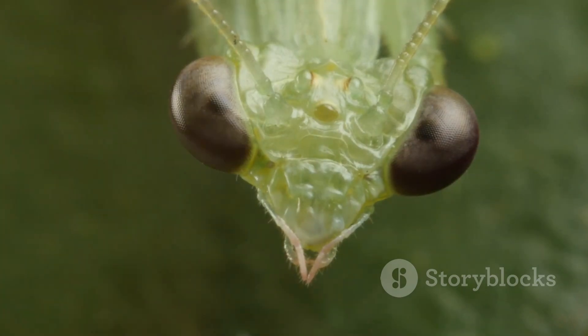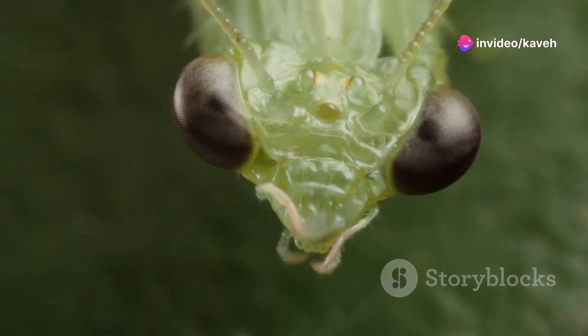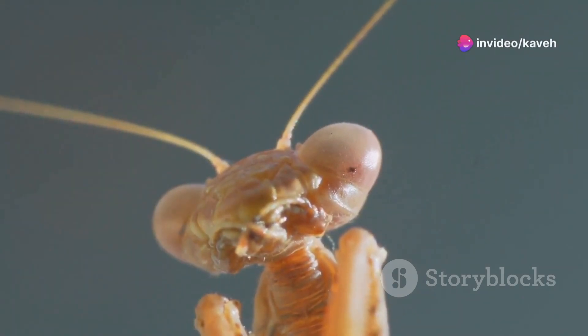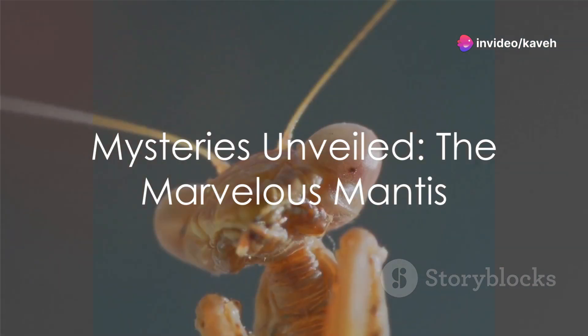But the strangeness doesn't stop there. Mantises can rotate their heads nearly 180 degrees to scan their environment. This ability is quite rare among insects, who typically have more rigid body structures. Imagine being able to twist your head around to see directly behind you — mantises do this with ease. These oddities make mantises even more fascinating and mysterious.